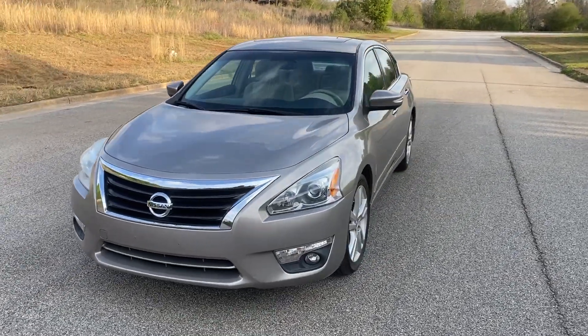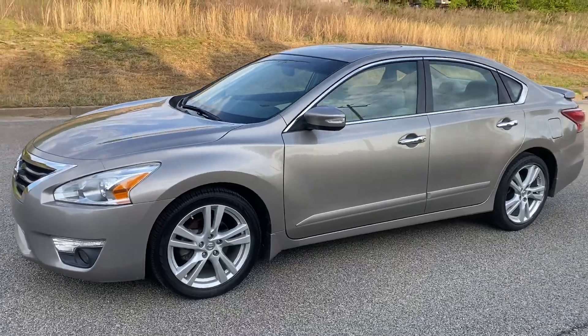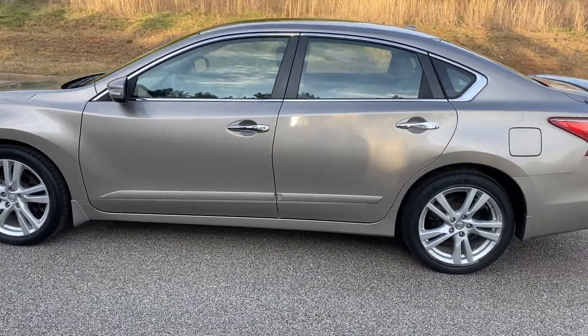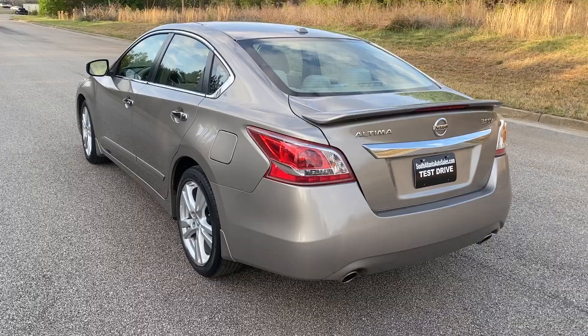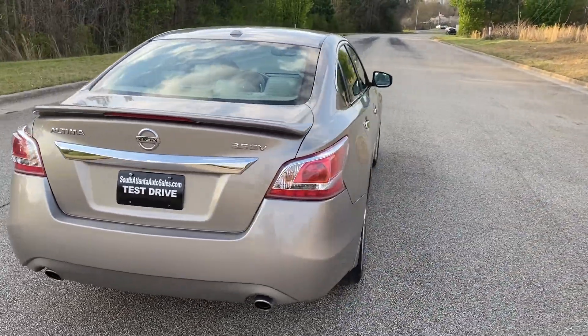We're going to do a quick walk around on the 2013 Nissan Altima. This vehicle's got 45,000 miles on it, super clean. It's got cloth interior, sunroof, backup camera, and navigation. Just a really, really good driving vehicle. We're going to go ahead and finish the walk around here, and we'll show you the inside and do a quick test drive.